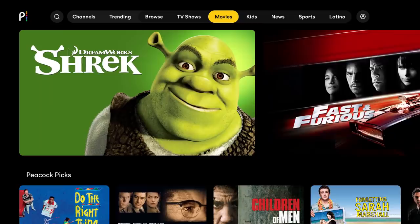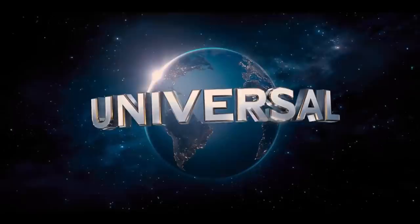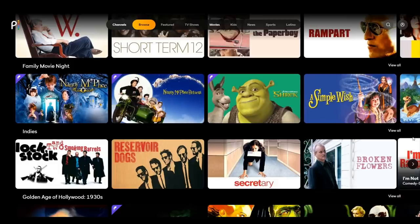Peacock has an impressive catalog of movies and TV series at launch, with content from notable studios including Sci-Fi, Universal Pictures, DreamWorks, Blumhouse, and many more. There's plenty here for people of all ages and genre preferences.